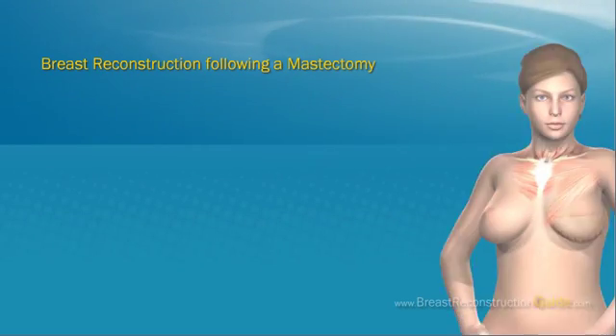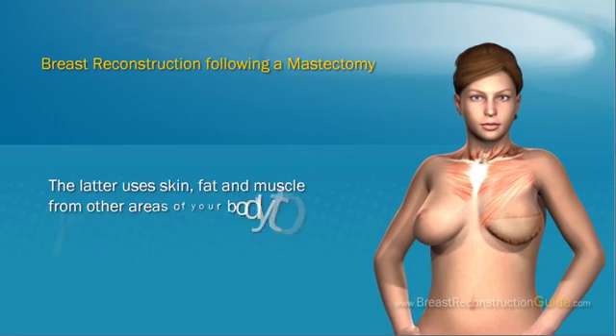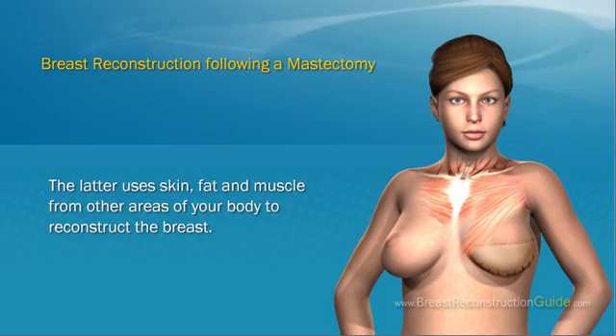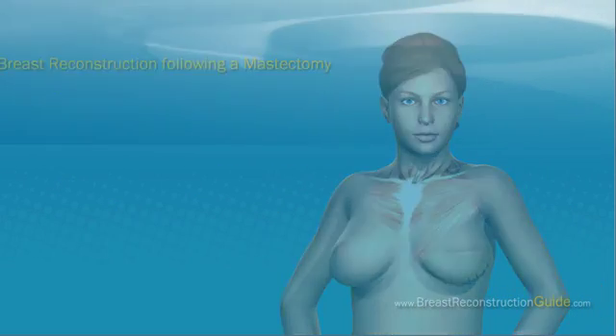Breast Reconstruction Following a Mastectomy. The two most common procedures used for breast reconstruction following a mastectomy include the use of implants and the autologous technique. The latter uses skin, fat, and muscle from other areas of your body to reconstruct the breast.